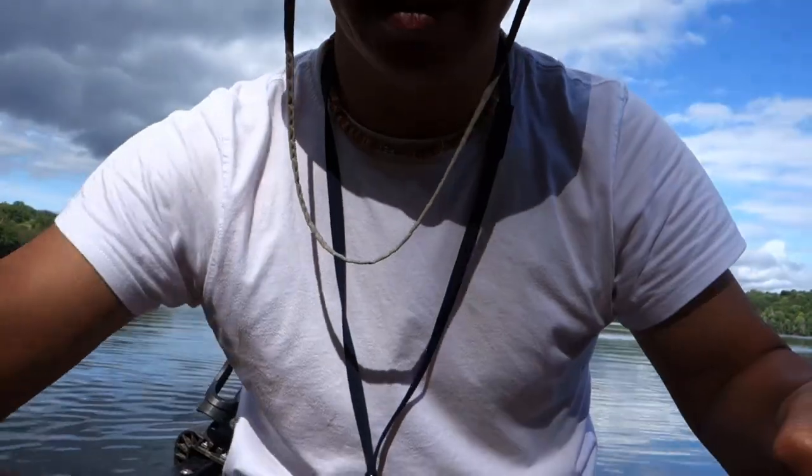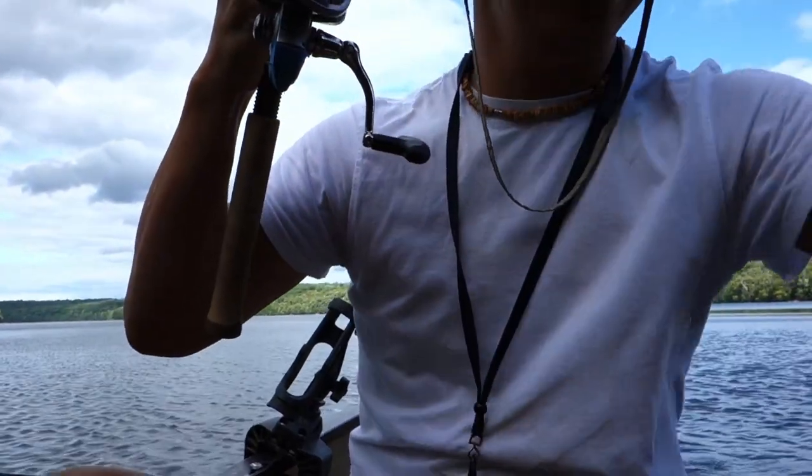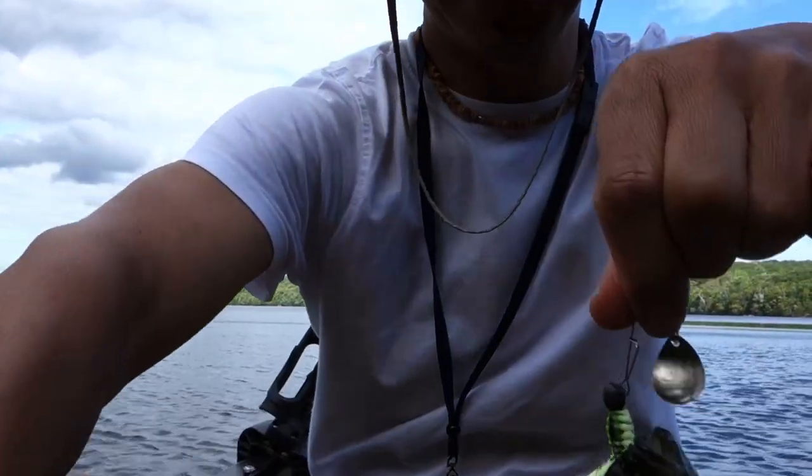I couldn't bring my depth finder because there were so many people at the launch — I couldn't carry everything. Caught another one. Another bluegill. I like it.